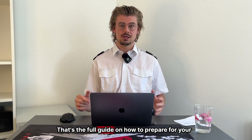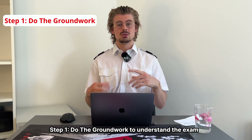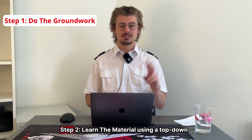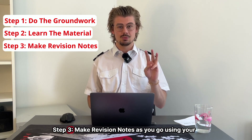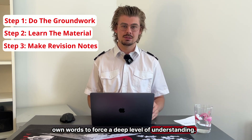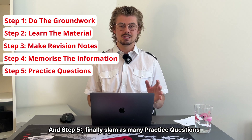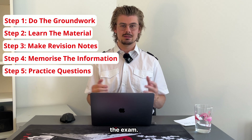And there we go — that's the full guide on how to prepare for your professional pilot exams. Step one: do the groundwork to understand the exam process and form a revision plan using the most up-to-date official documents. Step two: learn the material using a top-down approach to prevent burnout. Step three: make revision notes as you go using your own words to force a deep level of understanding. Step four: use science-backed techniques like active recall and spaced repetition to remember everything. And step five: do as many practice questions as possible with everything you've got until you take the exam.